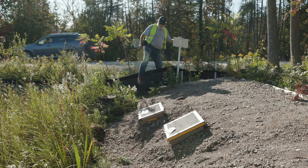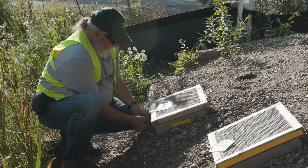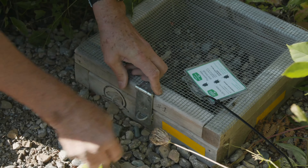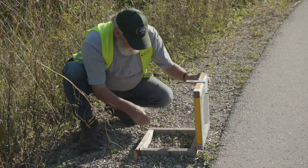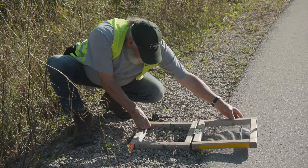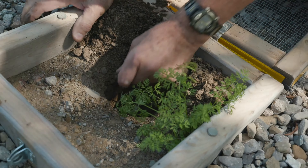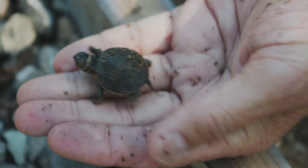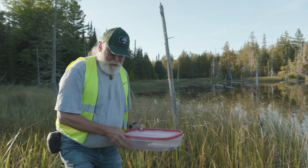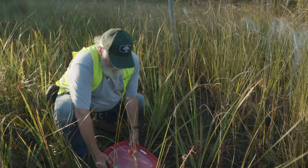In the fall, after months underground, the eggs protected by the turtle trackers are ready to hatch. The volunteers check each nesting box three times a day, looking for hatchlings emerging. And once they do, they take them out and help them safely to the wetland that they came from.